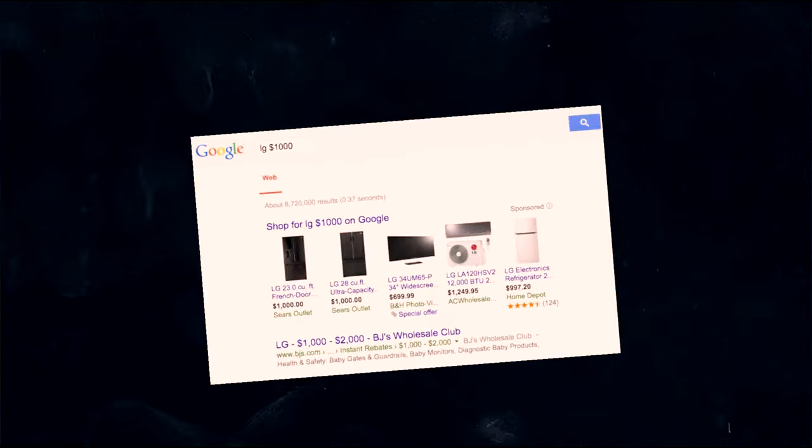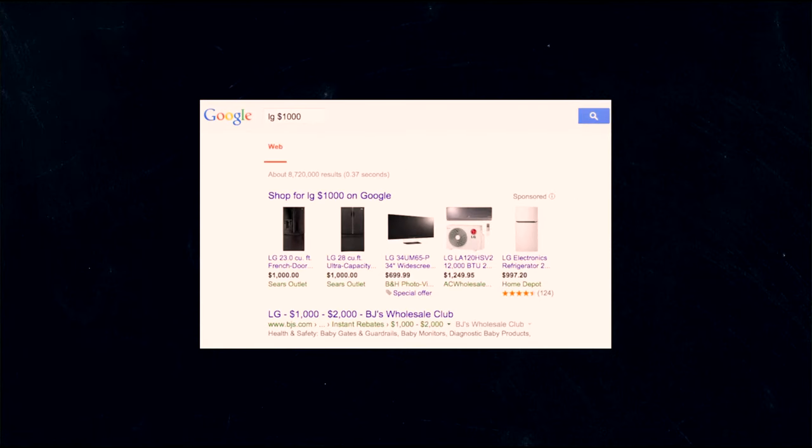If you want to search for price, you can put the currency symbol in front of a number. This can be quite useful because instead of going to a website and narrowing your search by applying various filters, you can simply type this on Google and it will show all the relevant websites and create the filter for you.